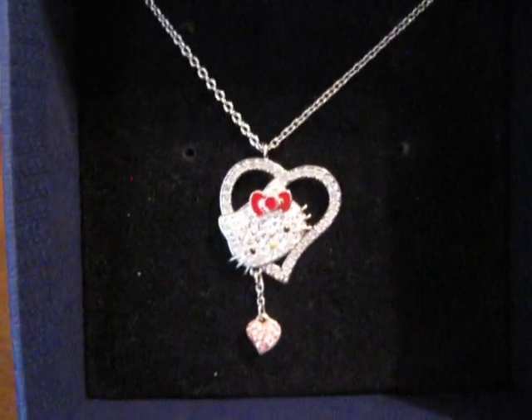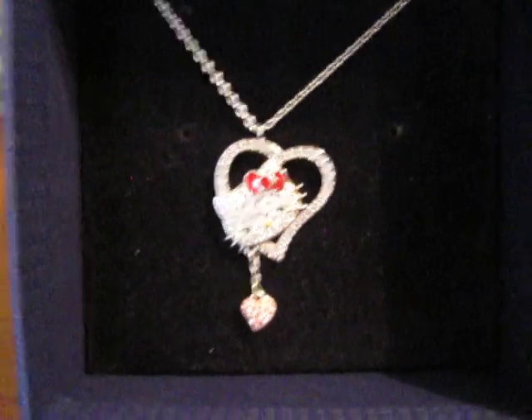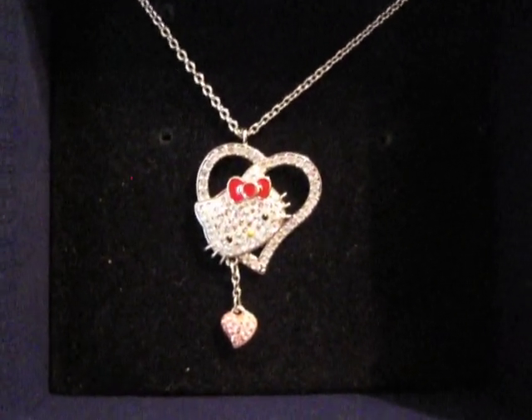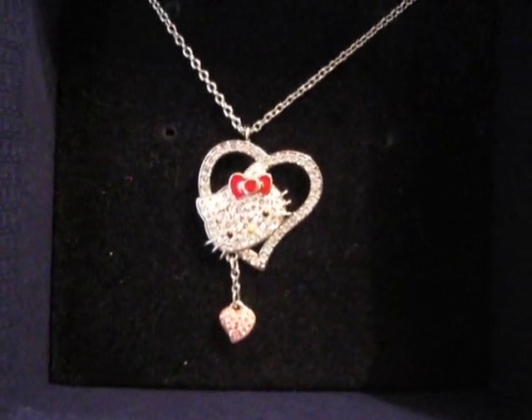Hi YouTube. Sorry I haven't made any videos lately — I've been super busy with work and school, but I just wanted to make a quick video to show you guys all the Hello Kitty Swarovski stuff I bought lately. I've probably started buying them maybe like three months ago. These are what I have.